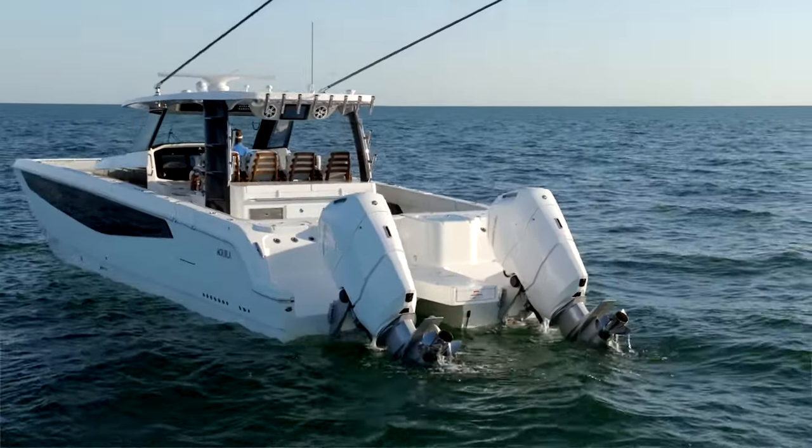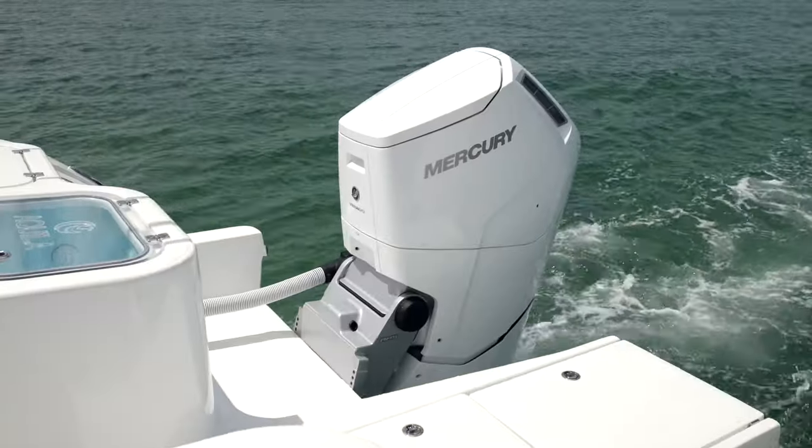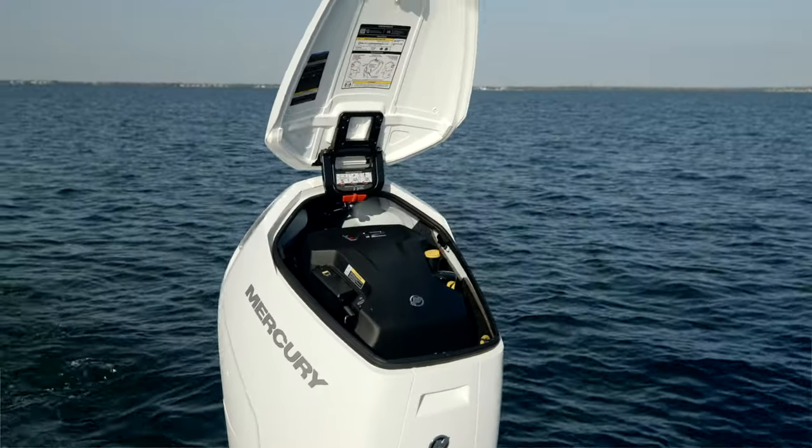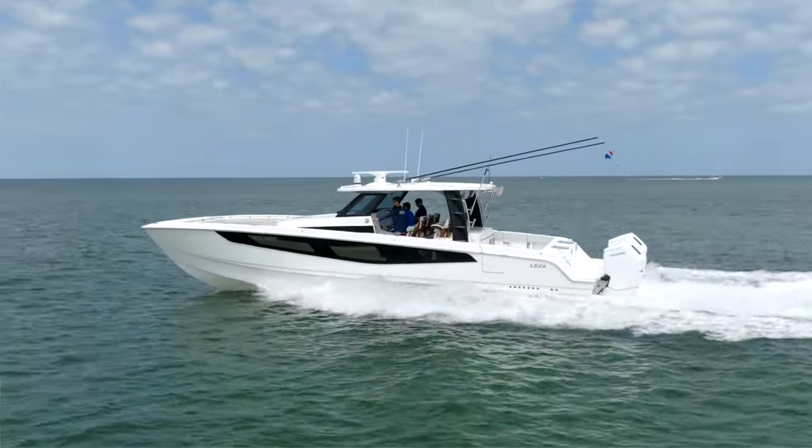In doing sea trials on board this boat, there were a couple of things that were very apparent to me. One is the quietness. Second is the serviceability. And then the third item was just the performance and efficiency.